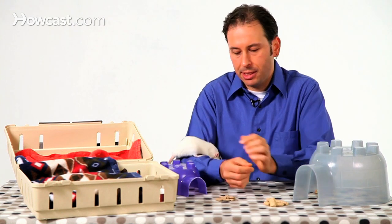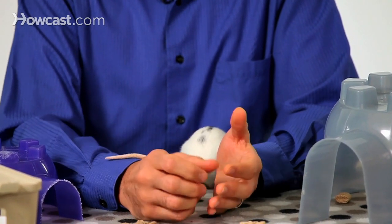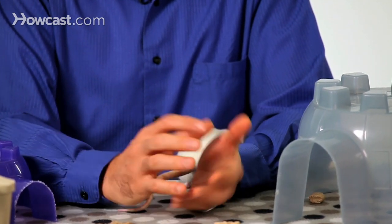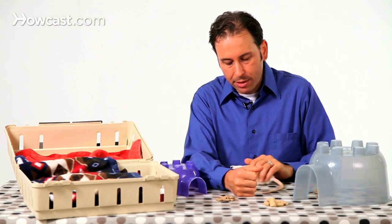What it often means is once they've chosen a specific area that they'd like to use as their elimination point, you can sometimes put something there — a tray, a large Tupperware lid, something that's flat that may even be underneath the bedding — but at least is going to serve as an area to contain the feces and urine, and that often works best.